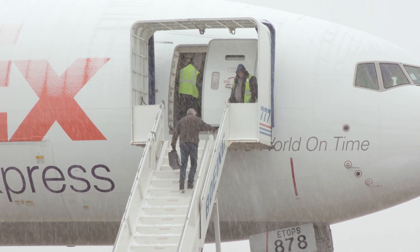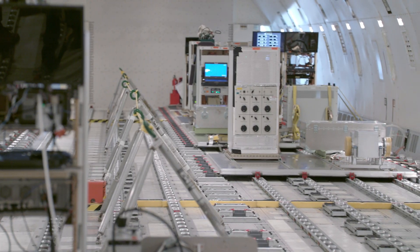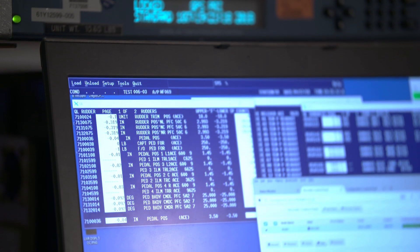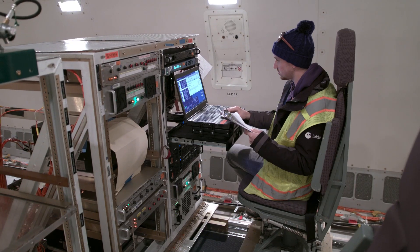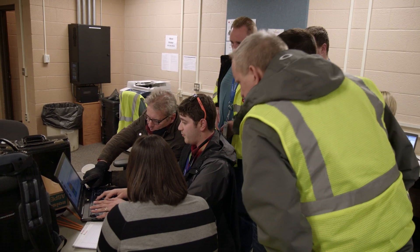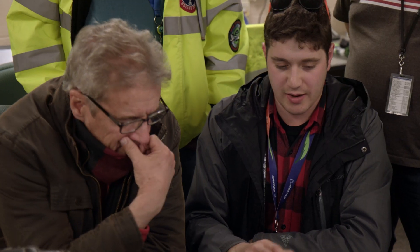Today we're onboard our 777 freighter from FedEx — her name's Holly. We have all of our test equipment loaded, capturing data for each one of the technologies. The engineers come in, collect the data, go back and analyze it, and see what steps they need to take next to implement their technology.